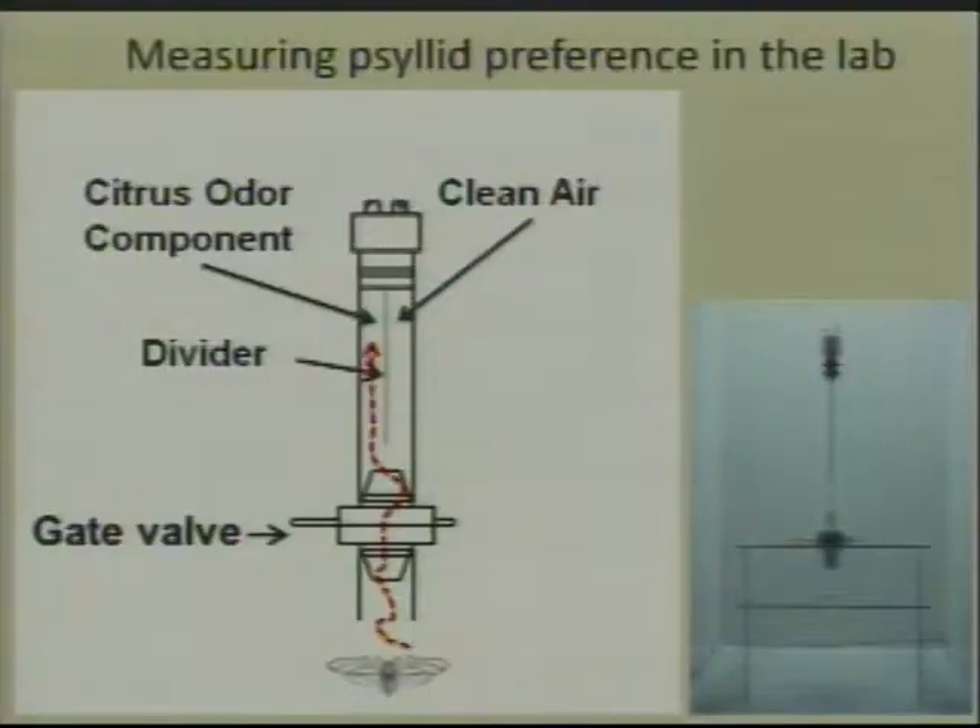So again, we went back to our T-Maze olfactometer to try to decide what odor components — individual components from the citrus — are actually important in the psyllids choosing the HLB-infected plant over the healthy plants.